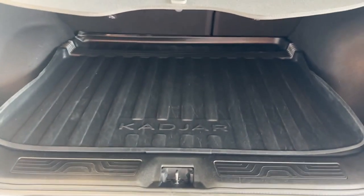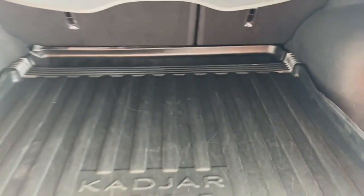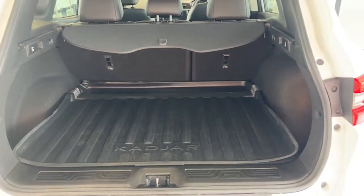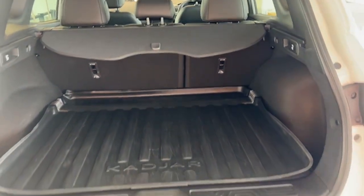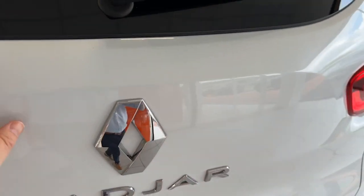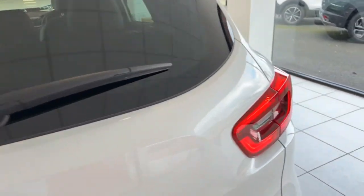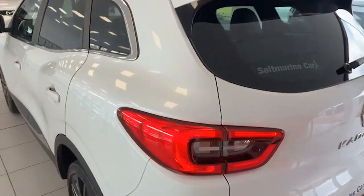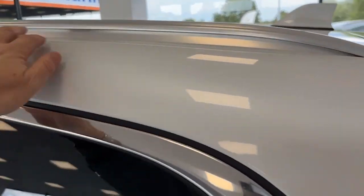It even has the rubber boot liner to protect the car, and the retractable luggage liner is there too. There's a massive amount of room as you can see. You'll also be able to see the rear spoiler, the satin chrome roof rails, and the chrome window surrounds.